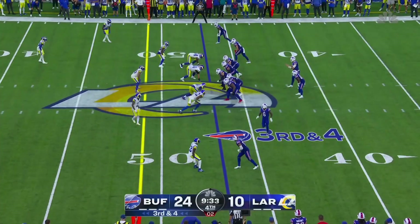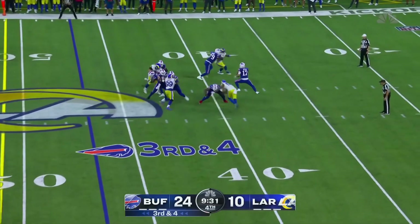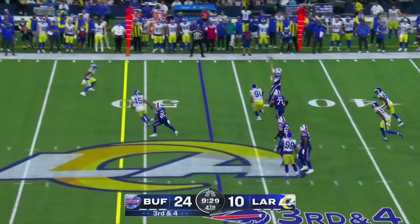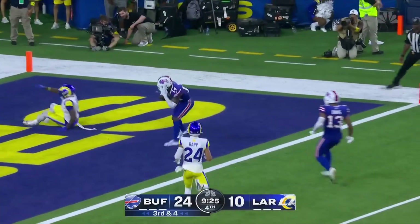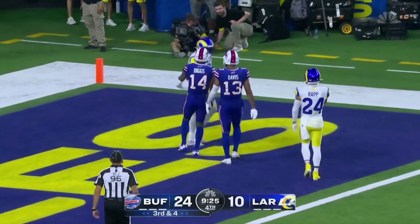Stopped him here tonight. Allen stepping up, and now floating it downfield, and Diggs is behind the secondary. Stumbles, but brings it in. Buffalo touchdown.